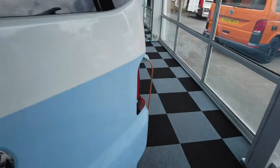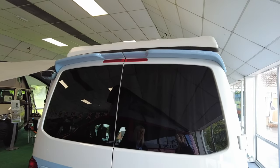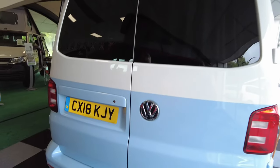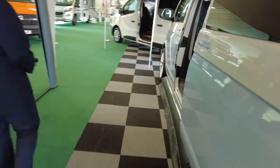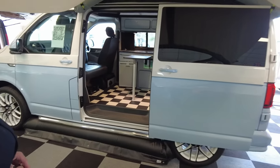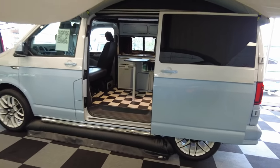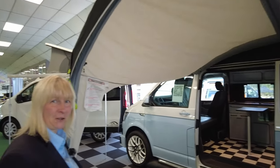We've got reversing sensors, and storage here for the table — so when you're not using the table it's out of the way. When the doors are closed it's even got the spoiler at the top. Aren't the colors lovely! So as we come around the side you can appreciate it's got the side bars as well.